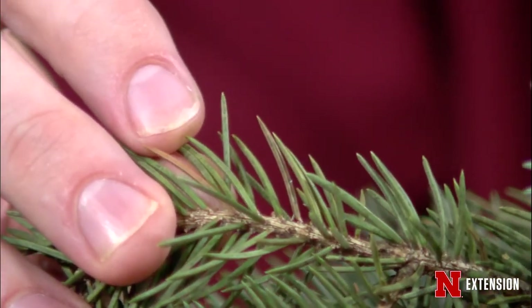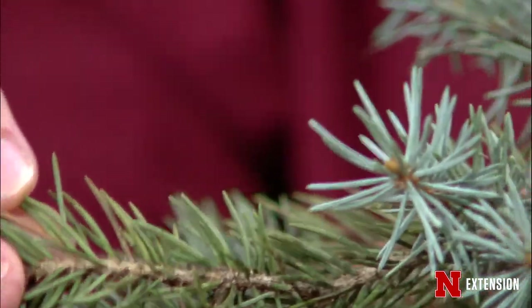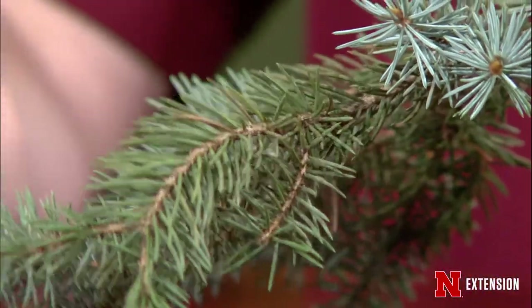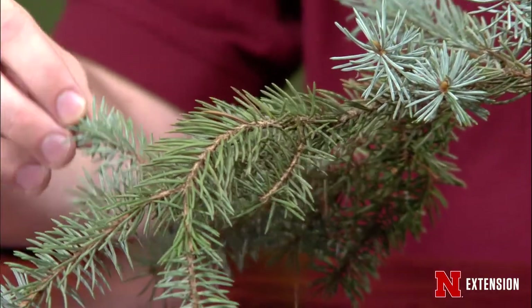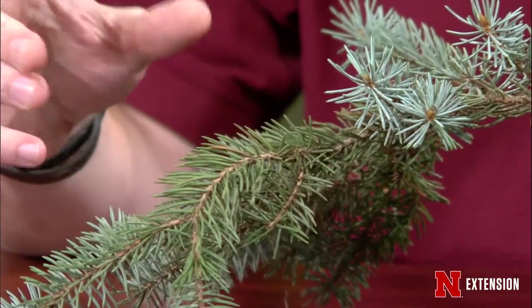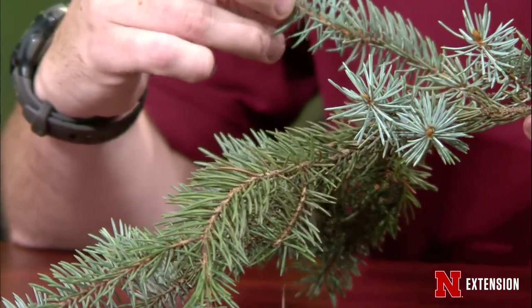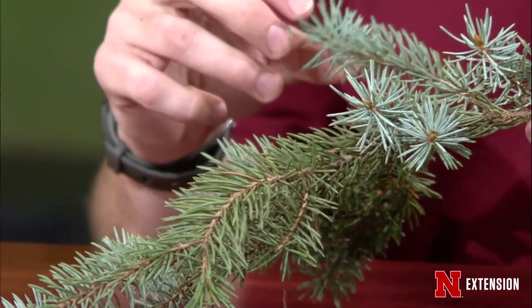If you are seeing this in your trees, you may want to control them, but you can't really do anything at this time of year. The time to control these needle cast diseases is early in the spring when the needles are first starting to emerge. You'll want to do an application when they're about halfway emerged and then another application two to three weeks later.